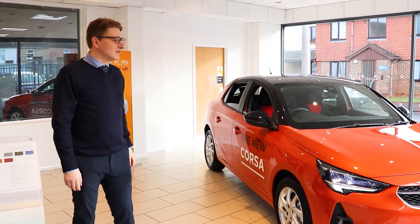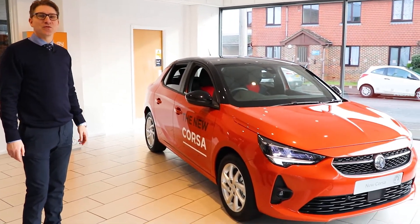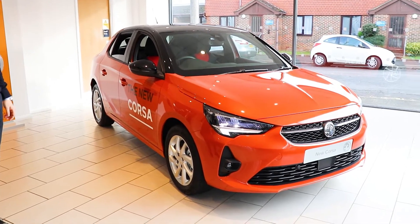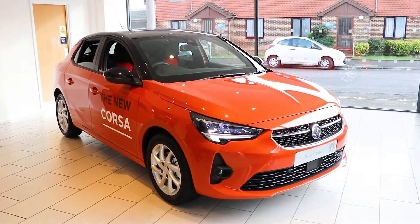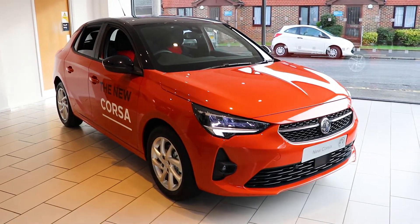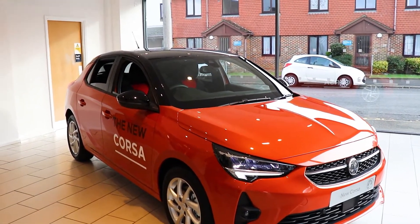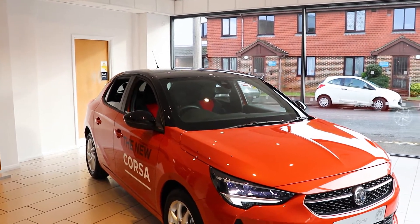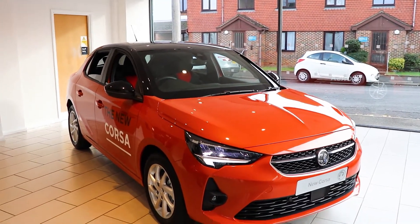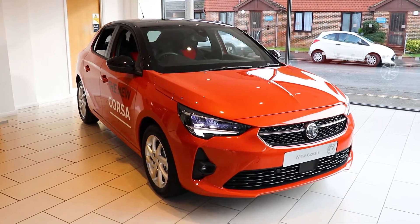Hello and welcome to Eastbourne Merchant Centre. Today we're going to introduce you to the all-new Corsair and have a walk around to see what you think of it. This particular Corsair is a 1.2 SRI in Power Orange, and it also has the contrasting black roof to make it look really sporty. The new Corsair starts from £15,550 and is a fantastic entry-level specification.